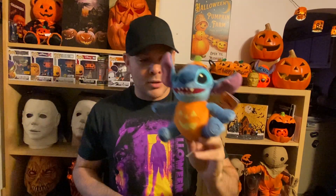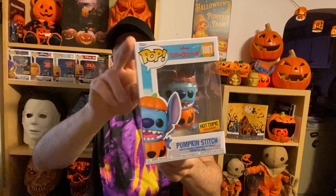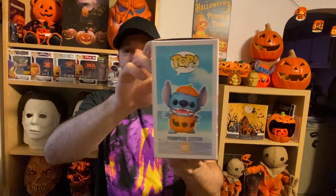I got this pumpkin Stitch plushie while searching at Walmart, but I also found the exclusive pumpkin Stitch pop at Hot Topic. Here's another bag from Hot Topic — I did find the exclusive. I'm not exactly sure why Stitch is a pumpkin and why I have all this merch, but he's cool and he's a Hot Topic exclusive.